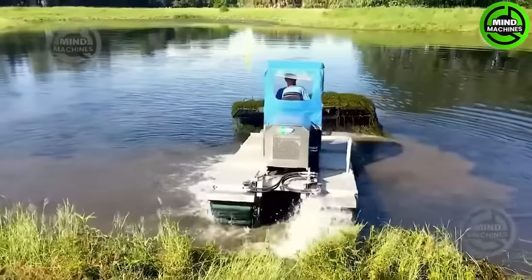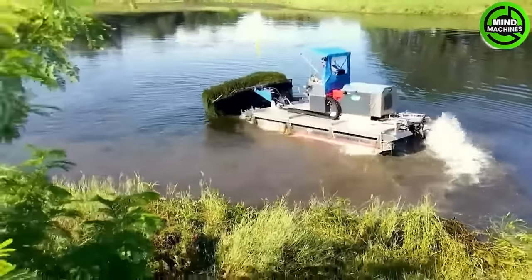This machine helps clean the pond to create a better environment for aquatic species to thrive.